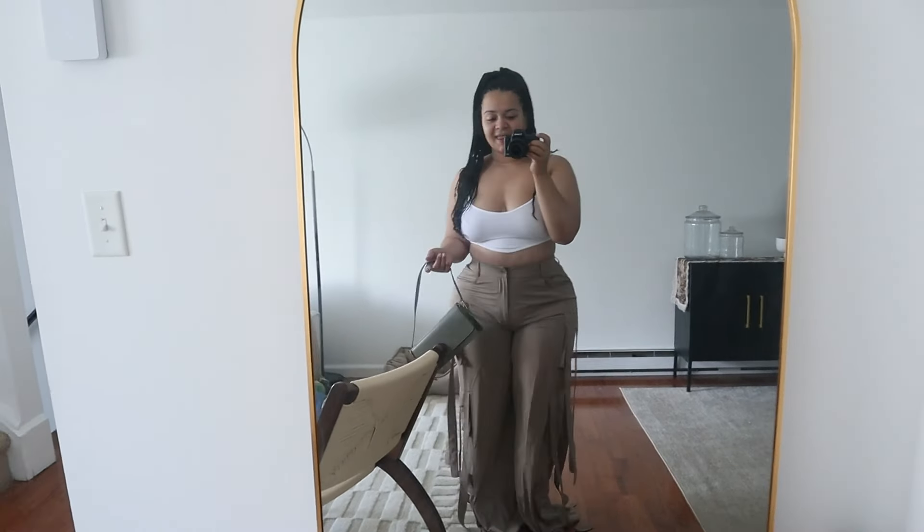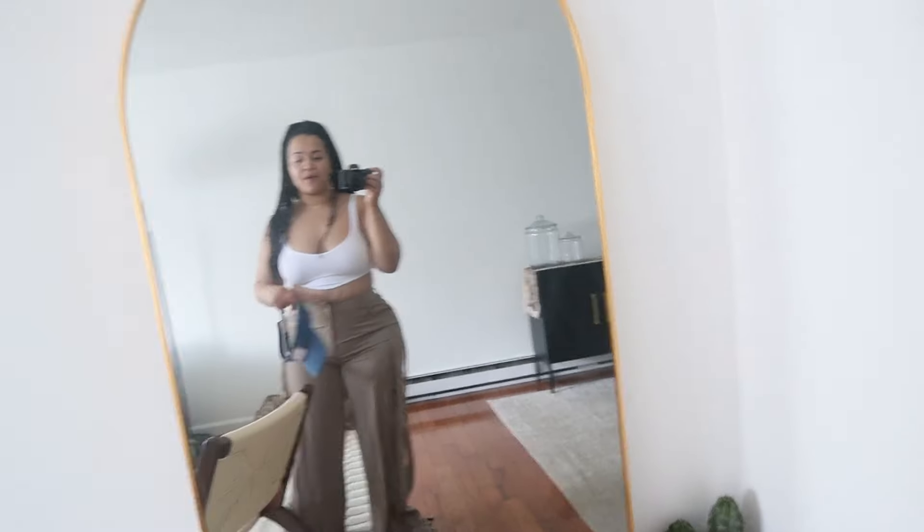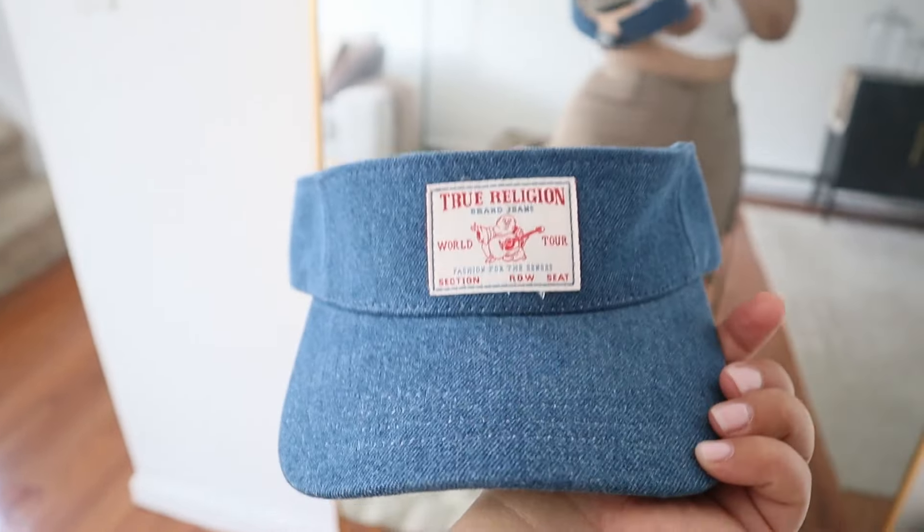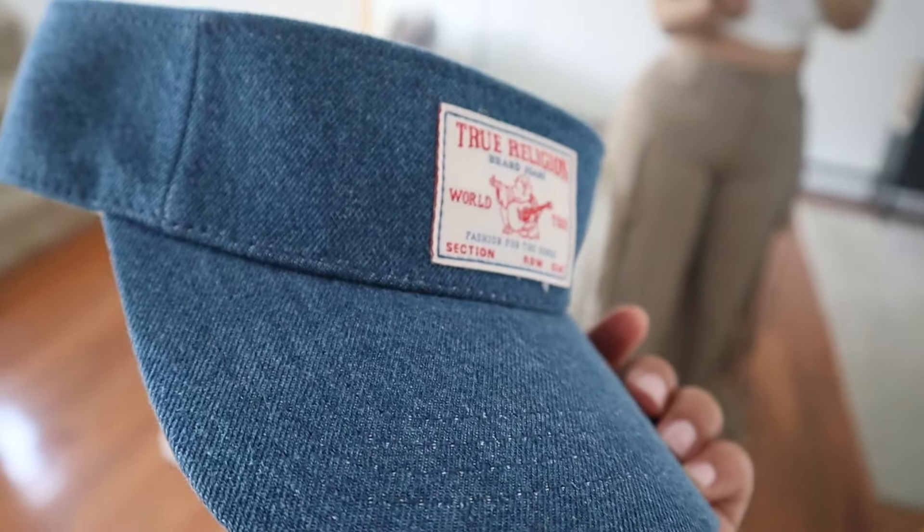Then I got a couple of hats. I got this for the summertime — it's a denim visor. I'm not going to put it all the way on because I have my braids up in a pony, but it's so nice and cute. It's denim and has a little True Religion detail. I got this from Macy's — it was like ten dollars so I picked it up.